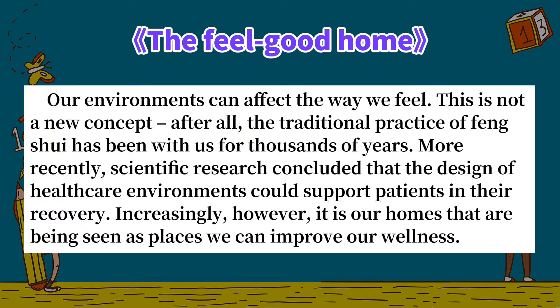Our environments can affect the way we feel — this is not a new concept. After all, the traditional practice of feng shui has been with us for thousands of years. More recently, scientific research concluded that the design of healthcare environments could support patients in their recovery.